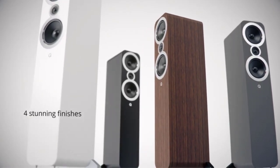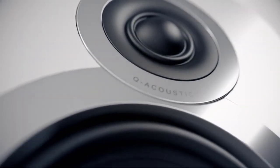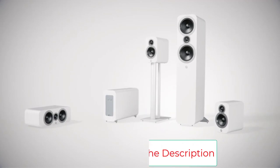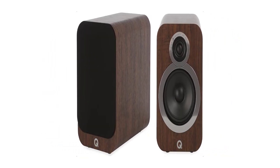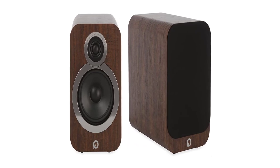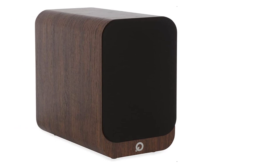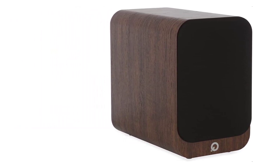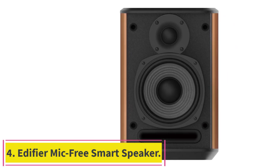Q Acoustics 3020i specifications: enclosure type 2-way reflex, bass driver 5 inch, tweeter 0.9 inch, frequency response (+3dB/-6dB) 64Hz–30kHz, nominal impedance 6 ohms, minimum impedance 4 ohms, sensitivity 88dB at 2.83V/1m, power input 50–125W, crossover frequency 2.4kHz. Box includes 2x 3020i bookshelf speakers (6.7 x 10.9 x 11 inches, 10.6 lbs each), 2x foam bungs, 2x speaker grilles, user manual, pair of handling gloves, and 8x rubber speaker grips.